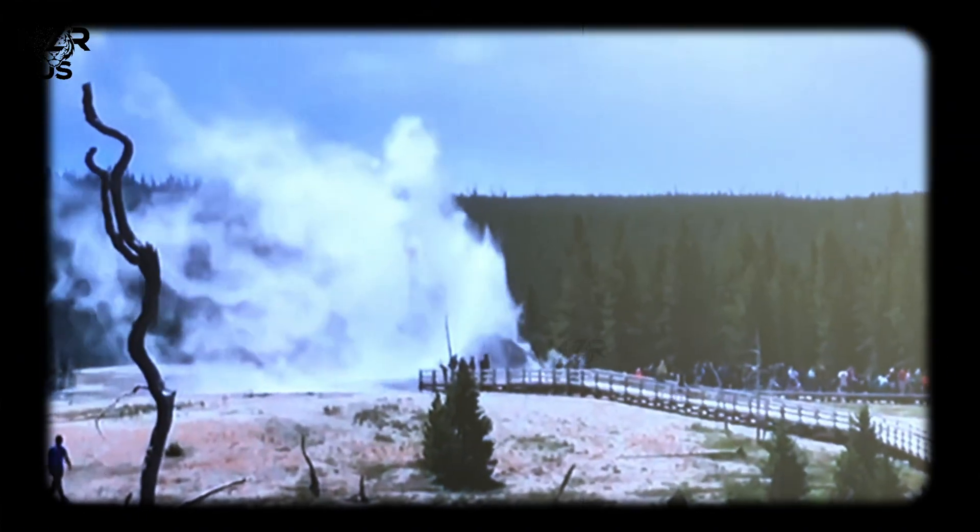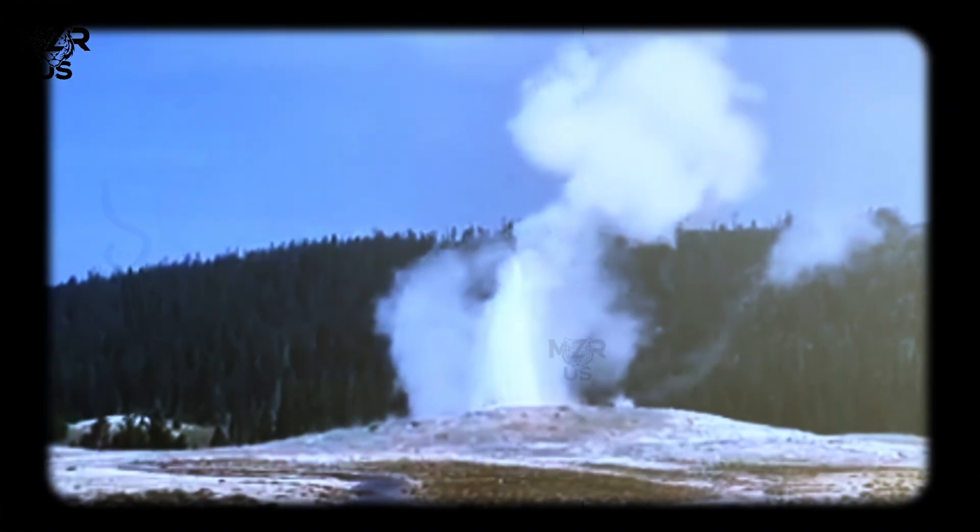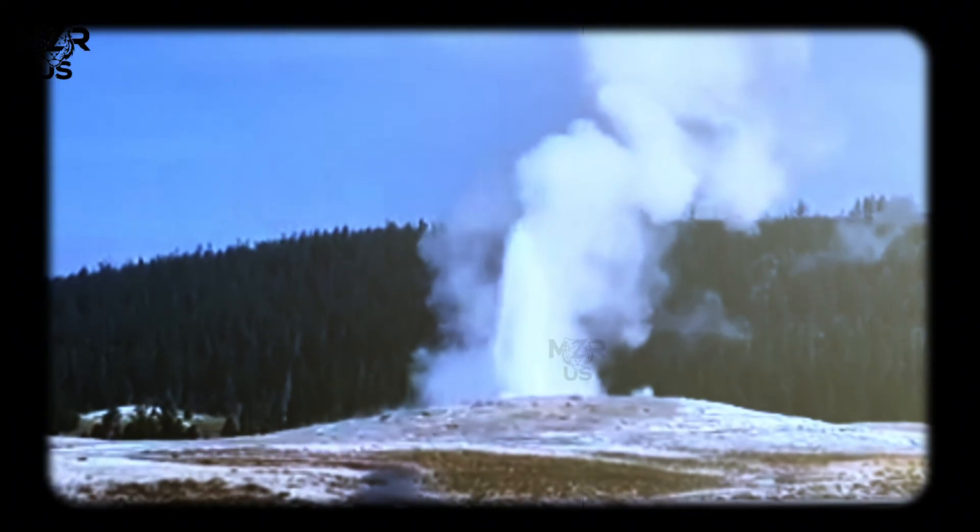Critical clarification: even a dramatically stronger Old Faithful eruption does not involve magma reaching the surface, does not signal a volcanic eruption, and does not indicate Yellowstone is waking up. It remains a hydrothermal event governed by fluid mechanics, not magma ascent.